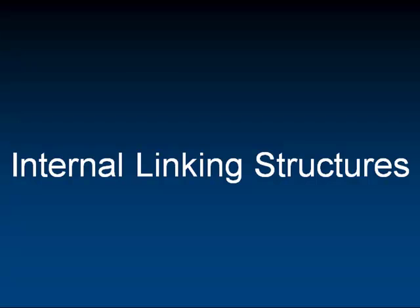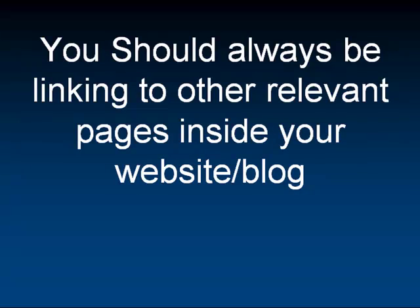These are not backlinks — this is links from one page to another on your website. You should always be linking to other relevant pages inside your own website or blog. Anytime that you write, say for example, you're writing a page on how to do proper linking structures, you would also tie that in on your blog or website with another link in that page that goes to another relevant page, maybe building backlinks to your website, things like that.